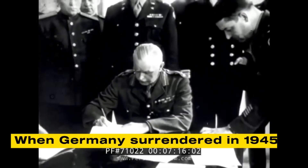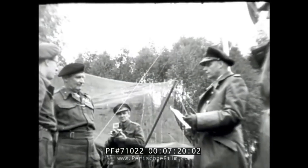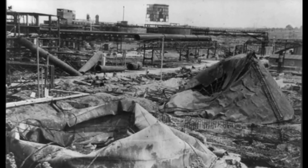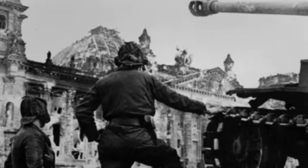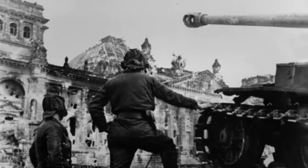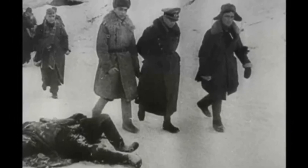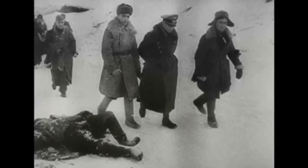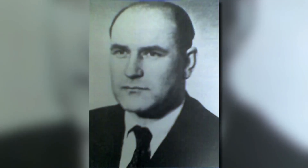When Germany surrendered in 1945, the Allies dismantled its weapons industry. Factories were closed, machinery was seized, and the production of military arms was banned. Yet ideas do not disappear as easily as buildings and machines. Blueprints, prototypes, and the knowledge of skilled engineers survived the collapse. Among these engineers was Ludwig Vorgrimler.